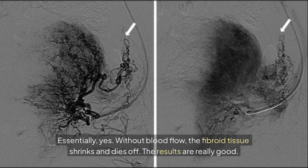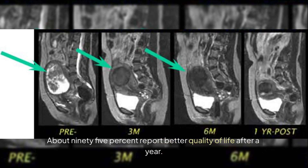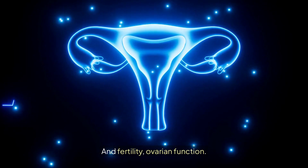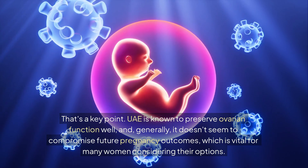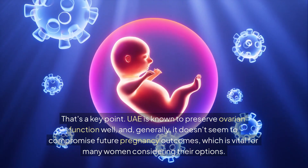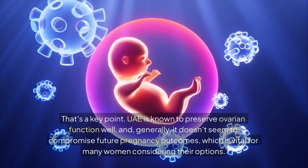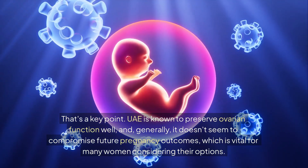The results of UAE are really good. Studies show around a 52% reduction in fibroid size, nearly 70% reduction in volume, and patient satisfaction is high — about 95% report better quality of life after a year. UAE is also known to preserve ovarian function well, and generally it doesn't seem to compromise future pregnancy outcomes, which is vital for many women considering their options.